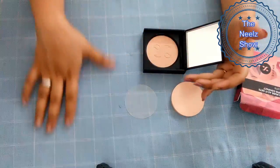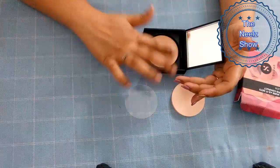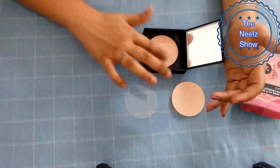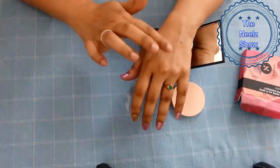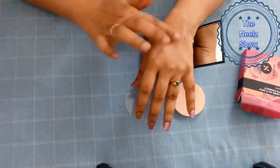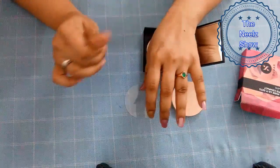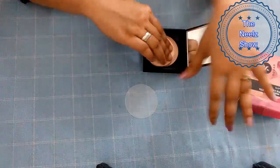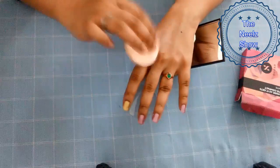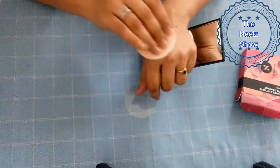Let me try to swatch it on my hand first to see if it comes off easily. You can see this is quite a good shade for my skin tone — it feels very light. Let me try to use the applicator. You have to struggle a bit to use it, but that's okay. It looks very light and feels very light.